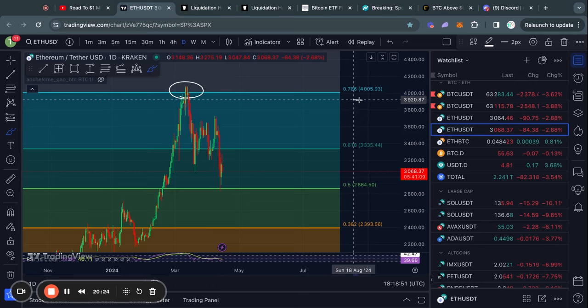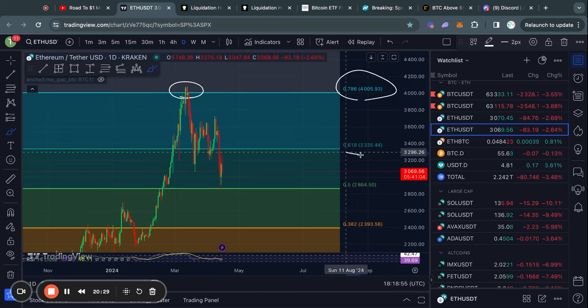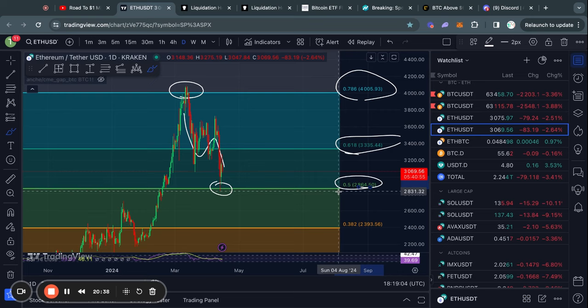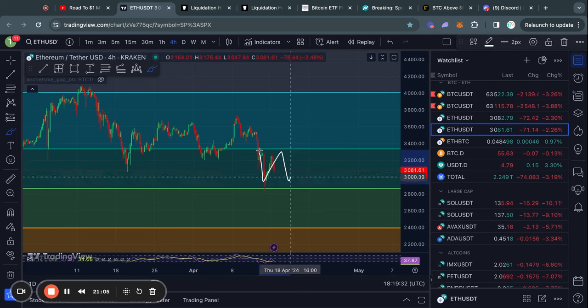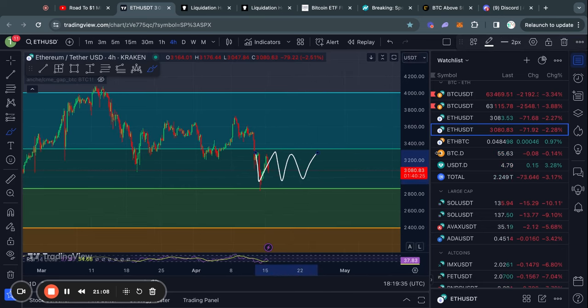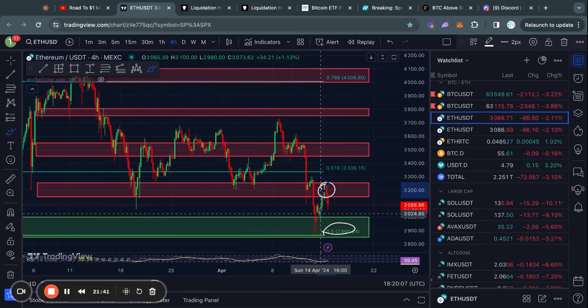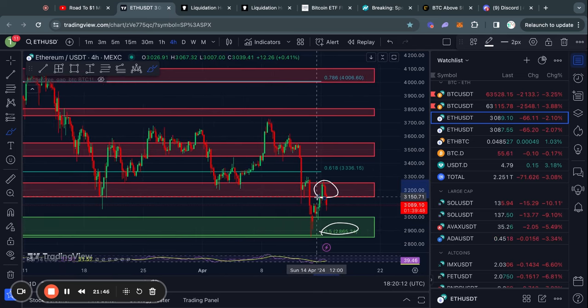Taking a look at Ethereum on the daily timeframe, we got rejected from the 0.786 Fibonacci level. As soon as we lost the 0.618 Fibonacci level, we started trading down quickly. We got a bounce at the 0.5 Fibonacci level, and right now we're chopping between these two Fibonacci levels. In the short term, we found support at the 0.5 Fib and then got rejected from the level of resistance I highlighted in yesterday's video.